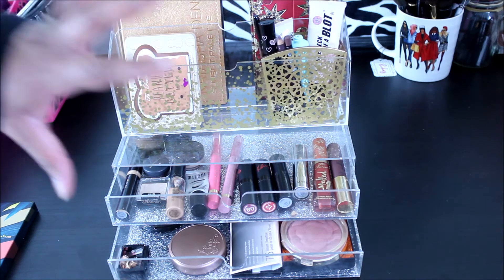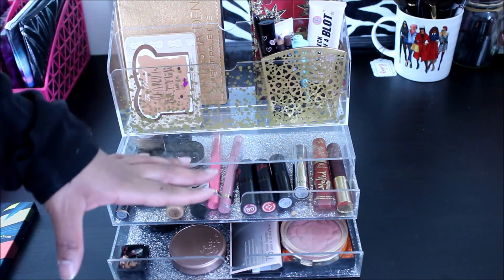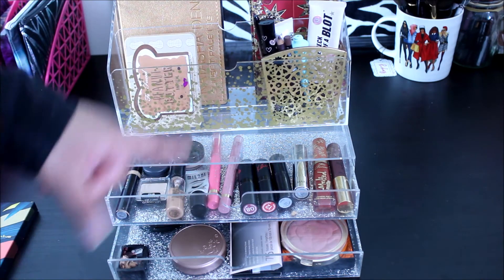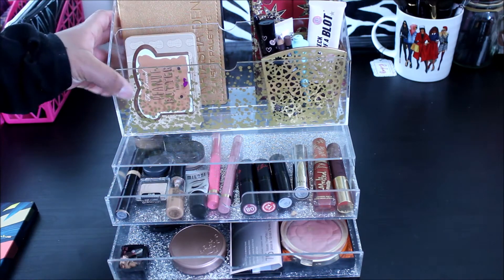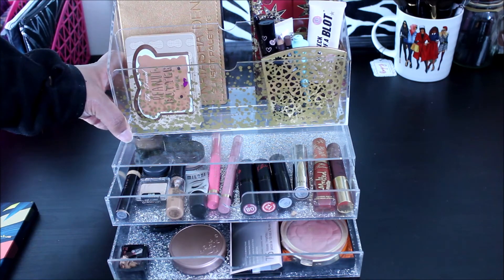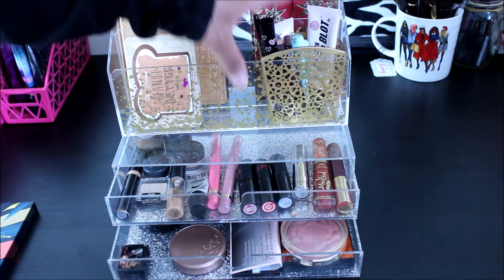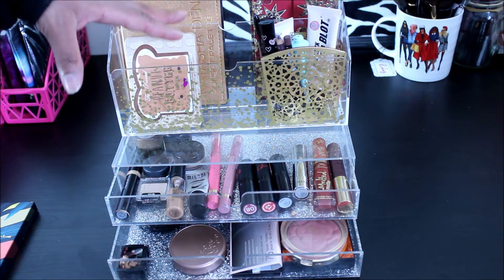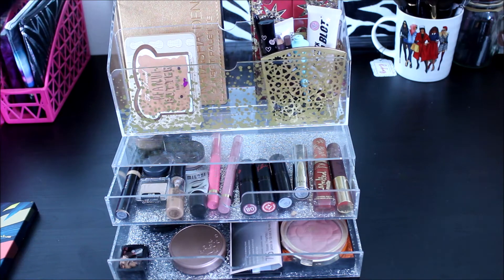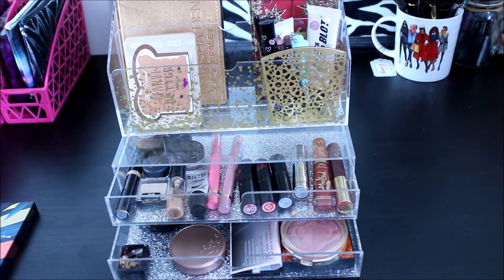If you have not seen any of my previous videos, this is the system that I use. It sits on the top of my vanity. I put all the items that I picked from my collection in these drawers and faux sorter so that I can have it ready whenever I want to apply makeup. In this top part I usually have my eyeshadows — it's usually full because I used to do monthly drawers, but now it's kind of sparse because I'm doing weekly drawers.